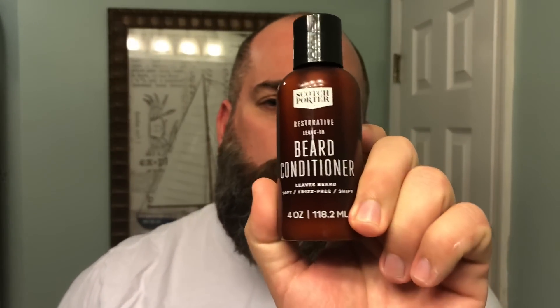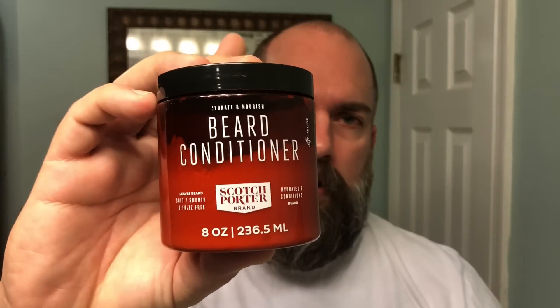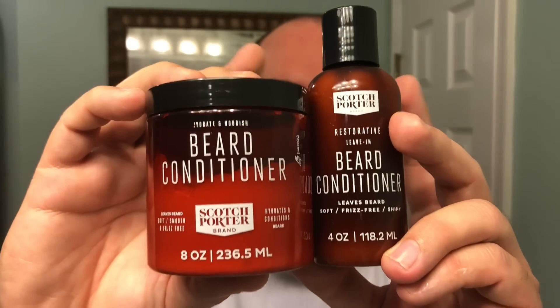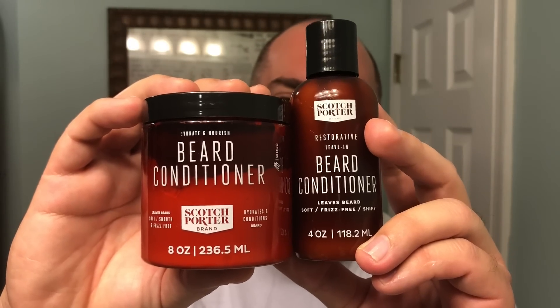What's great about this as well — it is very economical. You're getting four ounces and I believe this is like $12 or $13 on Scotch Porter's website. That's an amazing deal to get four ounces for $12 or $13. They're actually running a special right now where you get the beard conditioner — the eight ounce, which normally goes for $20 — and the leave-in beard conditioner, and I think you can get both for $27 currently on Scotch Porter's website.